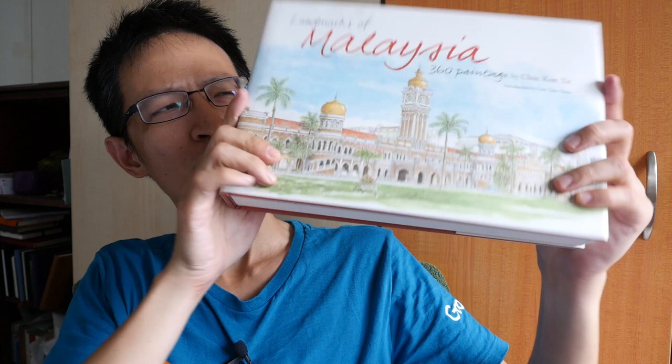Hi, this is Teo from pakoblocks.com. Today I'm going to review this very thick sketchbook called Landmarks of Malaysia: 360 Paintings by Chin Con It.